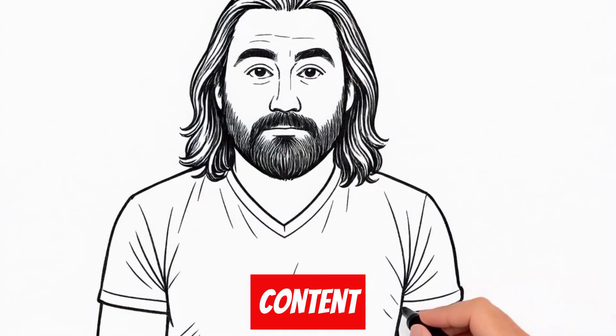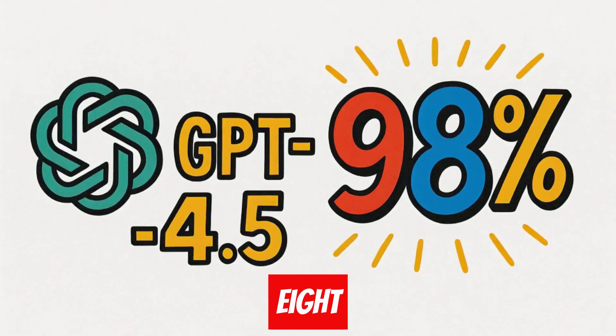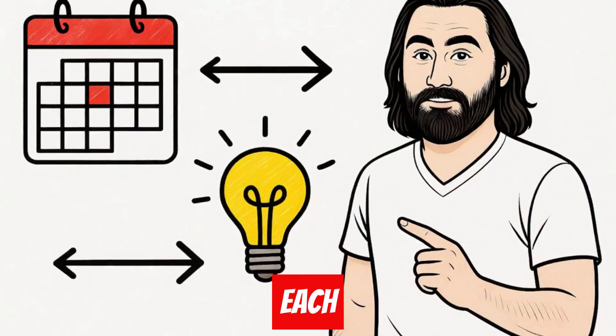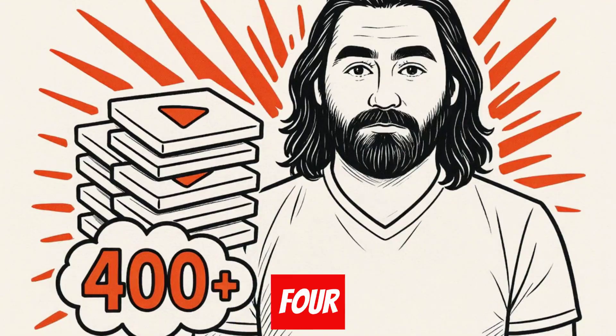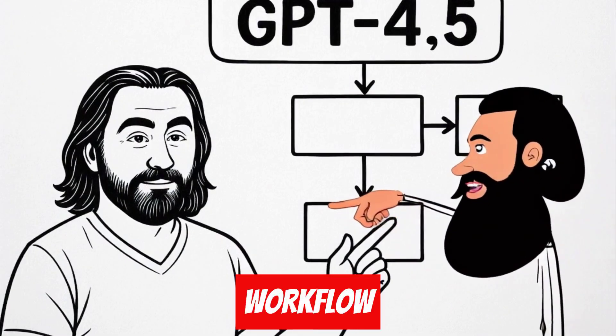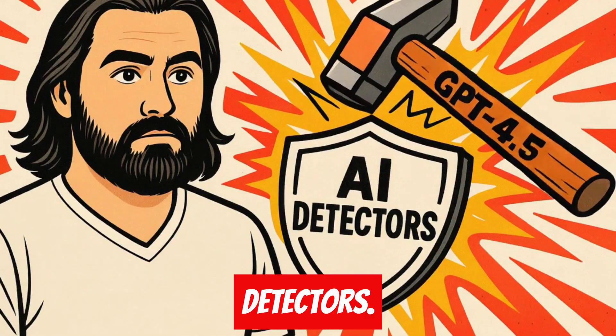What if I told you there's a way to write AI content that passes detection 98% of the time? Hey guys, and welcome to Vlad's Insights, where each day I share one valuable insight from my vast collection of 400 plus videos. Today's insight comes from my GPT 4.5 workflow that's been crushing AI detectors.